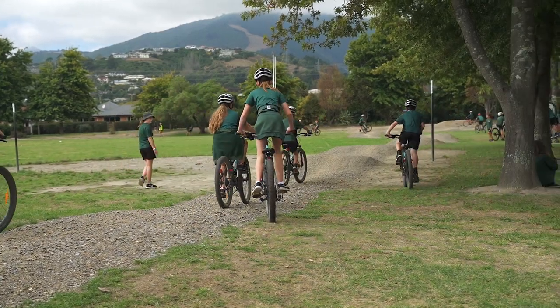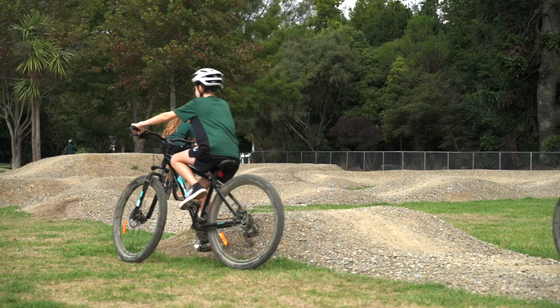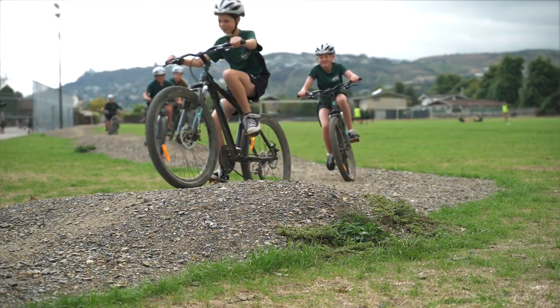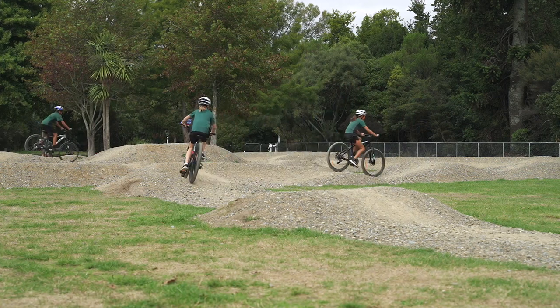Like using drones to capture footage of themselves, using YouTube clips about mountain biking and bike maintenance to help fix up the bikes and get them ready. The response from students, parents, and the community has been great. The amount of families that come down after school and on weekends using the track has been really great. It's good to have a positive presence around the school.